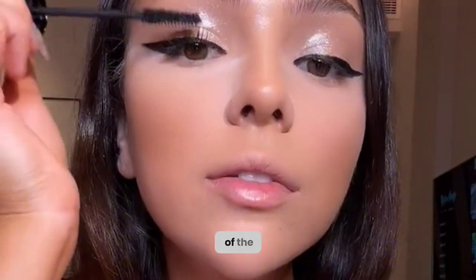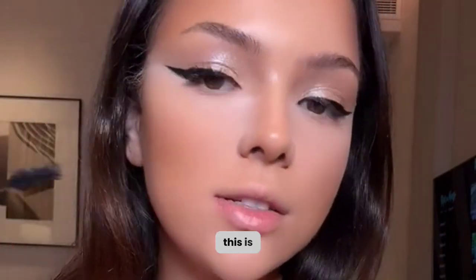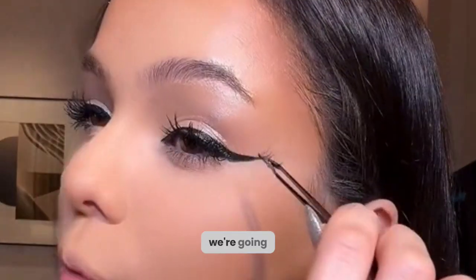I normally never wear fake eyelashes but today I'm feeling it, so I'm just adding a bit of that Anastasia Beverly Hills mascara — this is lash cut. Okay, moment of truth, we're going in.